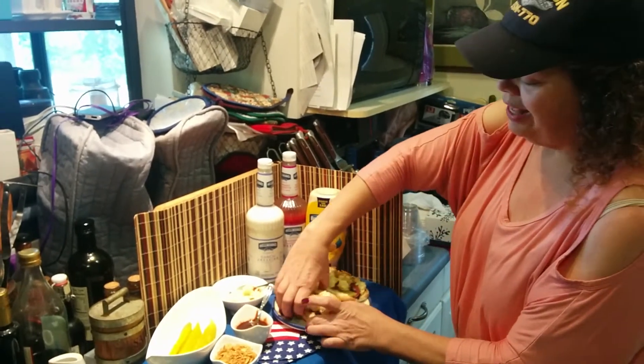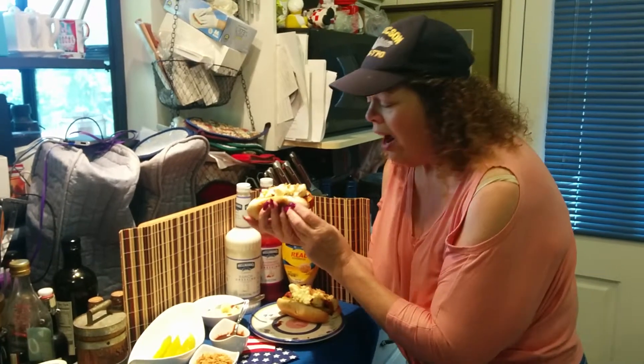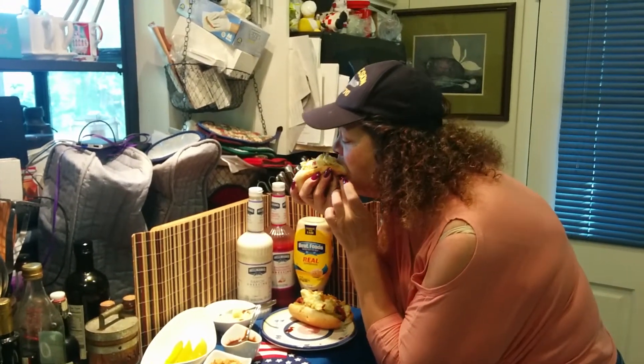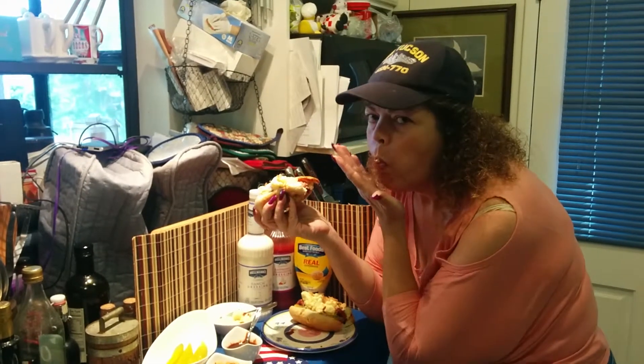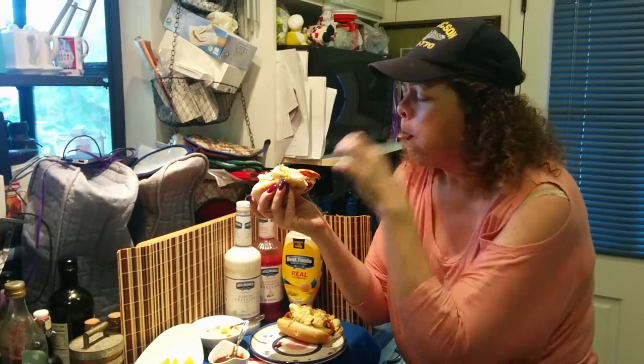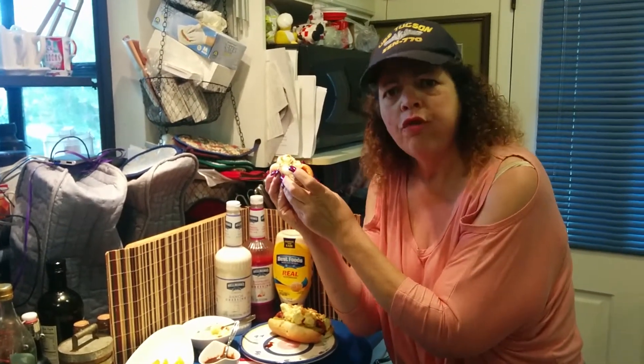And the last thing to do is take a nice big bite. Oh my goodness, this one's gonna be messy. I don't care. Ready? Yummerd. OMG. Oh my frickin' G.